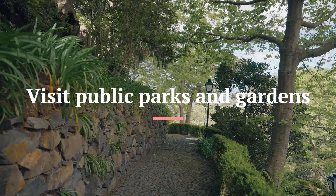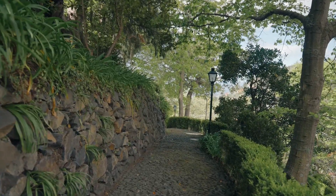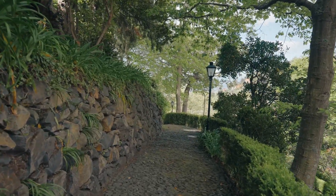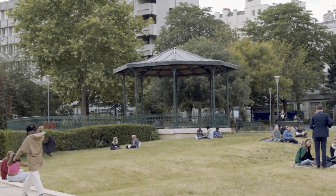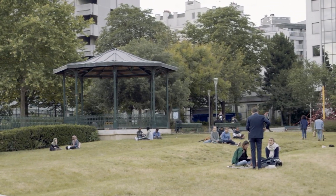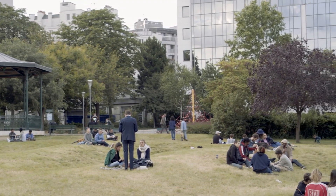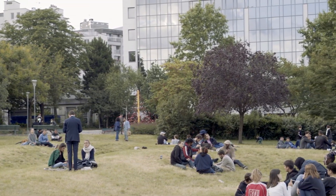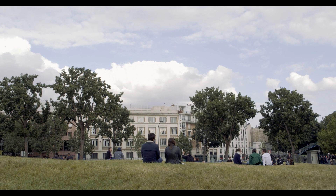Number 8: Visit Public Parks and Gardens. Public parks and gardens are great places to relax and enjoy some fresh air. Most are free to enter and offer a range of activities such as hiking, picnicking, and birdwatching. Some popular parks include Central Park in New York City, Hyde Park in London, and the Botanic Gardens in Singapore. Many parks also offer free tours or events, so make sure to check their websites or social media pages for more information.